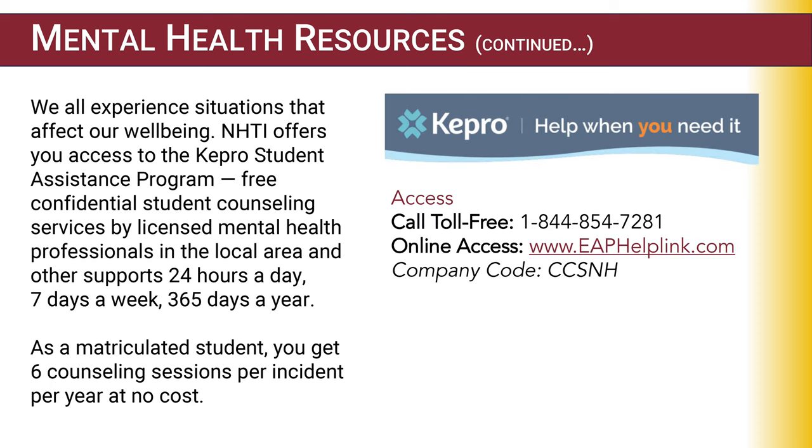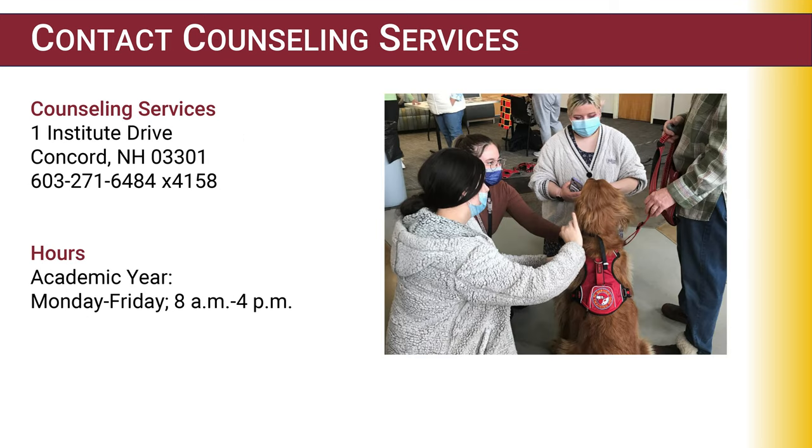We also offer KEPRO, which is a free online counseling service where a licensed mental health counselor can meet with students online or by telephone. You receive six counseling sessions per issue at no cost, and that is for all NHTI students — it's a great resource. If you have questions, come see us.